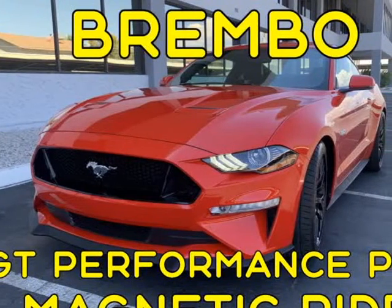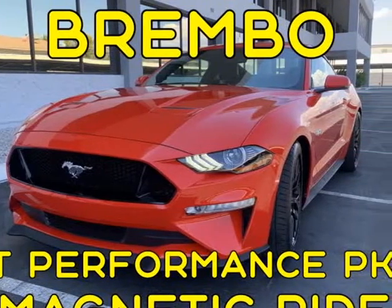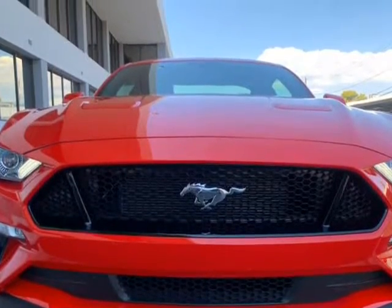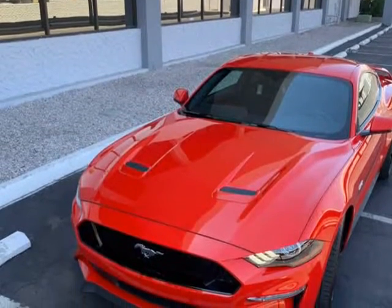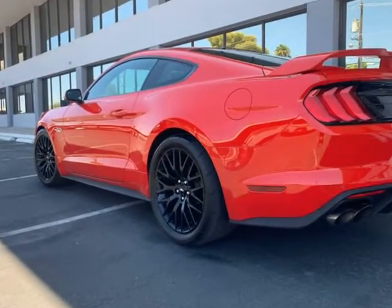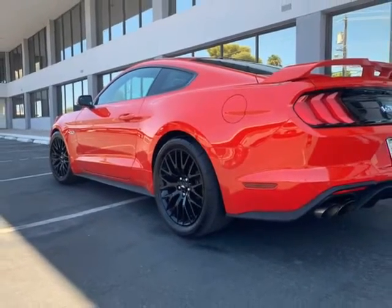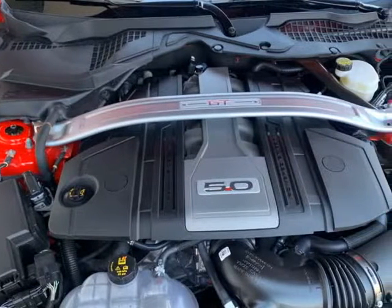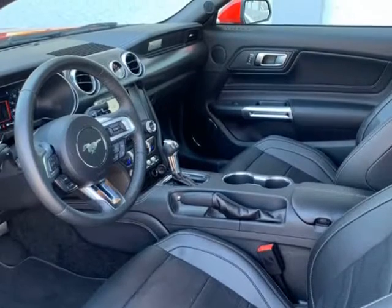This 2018 Ford Mustang GT Performance Package Magnetic Ride is brought to you by Alki Motorcars LLC. GT Performance Package, 3.55 ratio limited slip axle, Brembo brakes, Ford 19-inch black aluminum wheels with Michelin Pilot Sport tires, automatic.